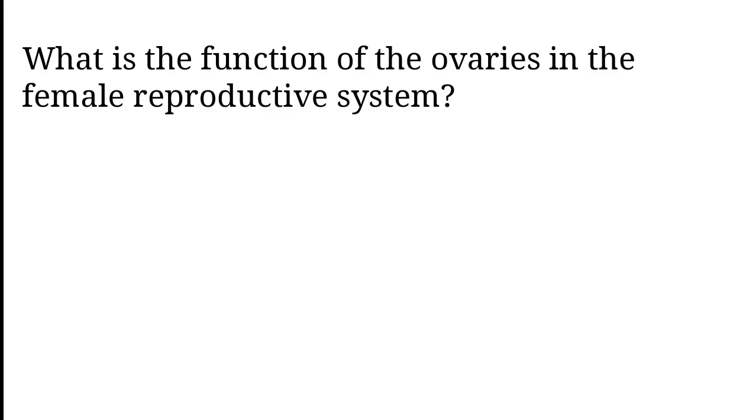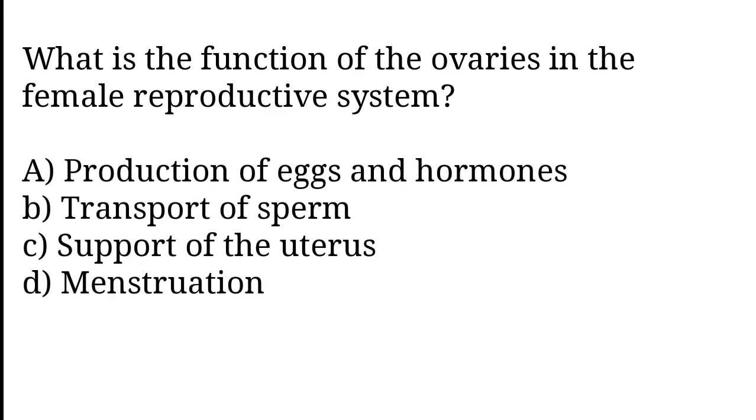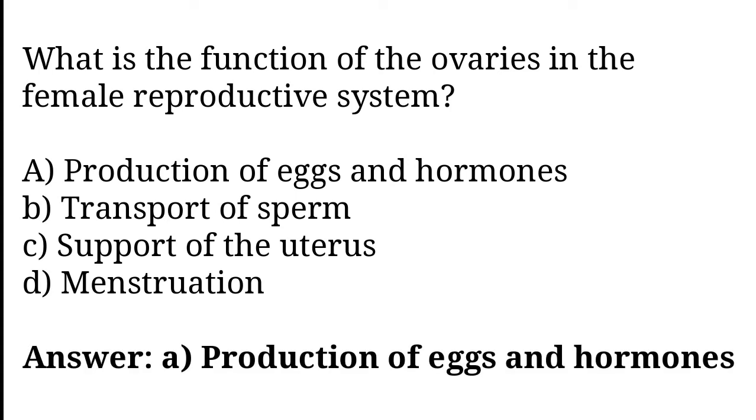What is the function of the ovaries in the female reproductive system? Production of eggs and hormones, transport of sperm, support of the uterus, menstruation. The correct answer is option A. Production of eggs and hormones.